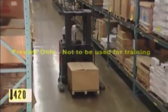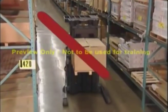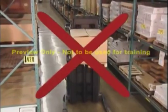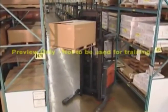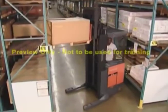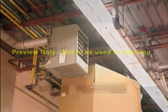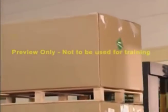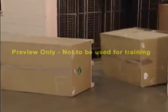Some operators feel it is acceptable to lift or lower the load while they are traveling. This is absolutely wrong — the truck must be completely stopped. Moving a load while in motion affects your stability, reduces visibility, and increases the chances of hitting overhead objects such as sprinklers or heating systems. Watch for low doorways and debris that can upset your load.